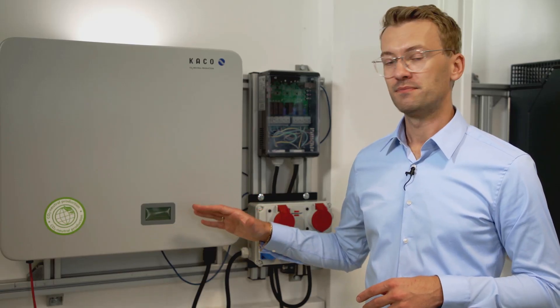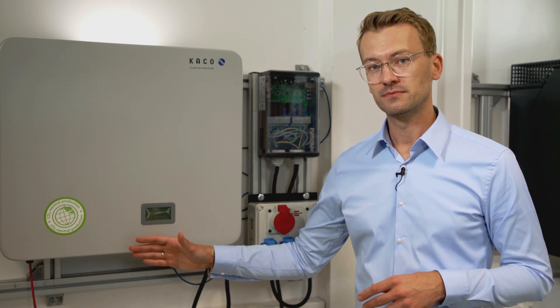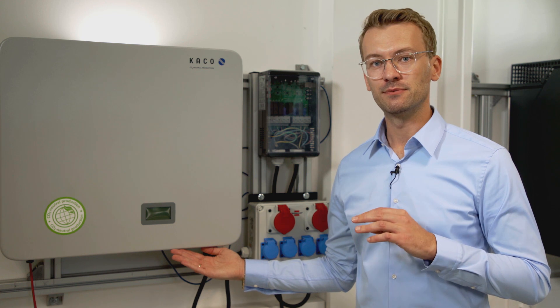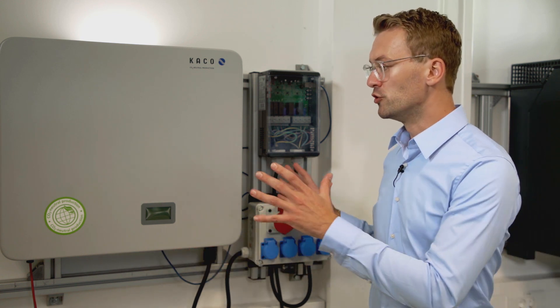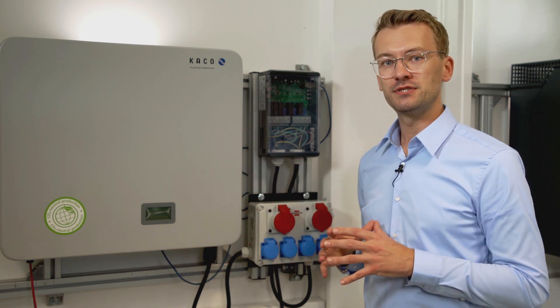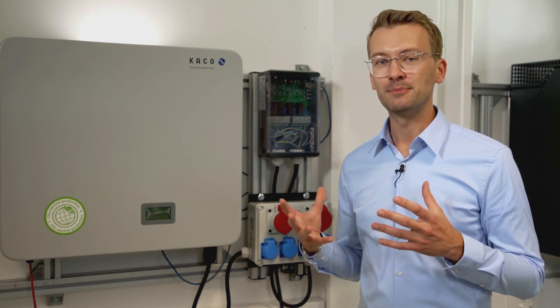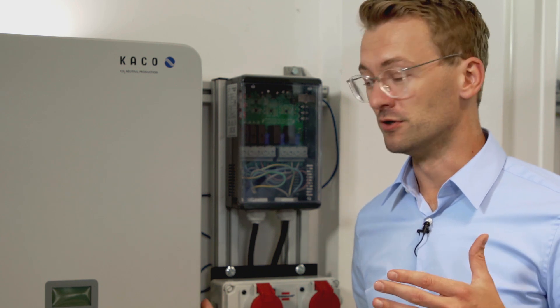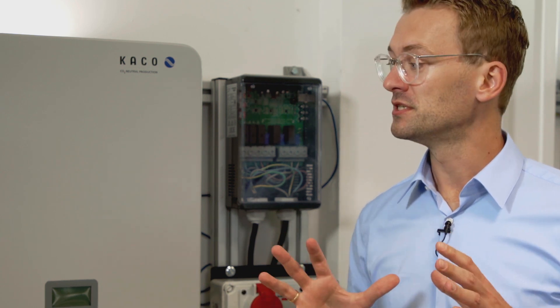Looking at the connections, they are all plug-in. The communications cables are all standard LAN cables. There is absolutely no need to open up the units, meaning that installers will absolutely love it. So far we have a really good solar inverter and you can use it just for that if you like.